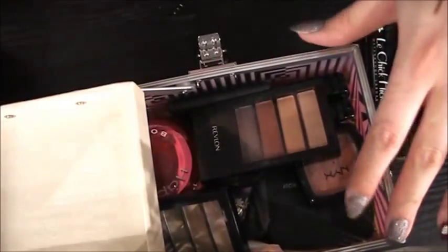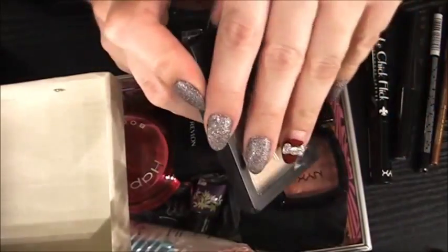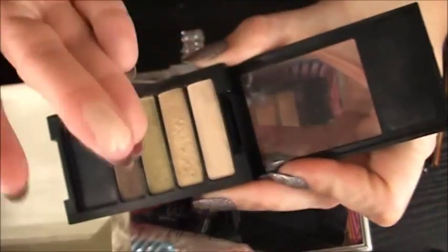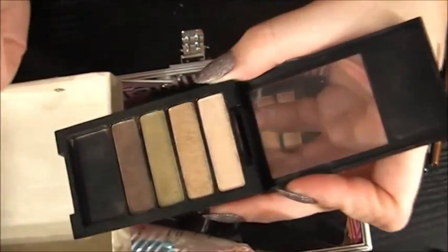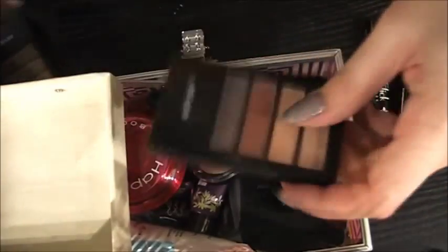Inside there's just a bunch of like eyeshadow powders, et cetera. These ones are old and I'm pretty sure I'm going to pass those along or dispose of them. They work okay, but they're really gritty and powdery — just not something that I want to use on a client. So I think I might pass on that.